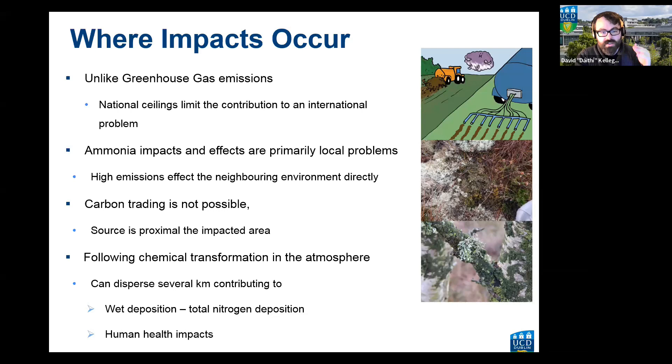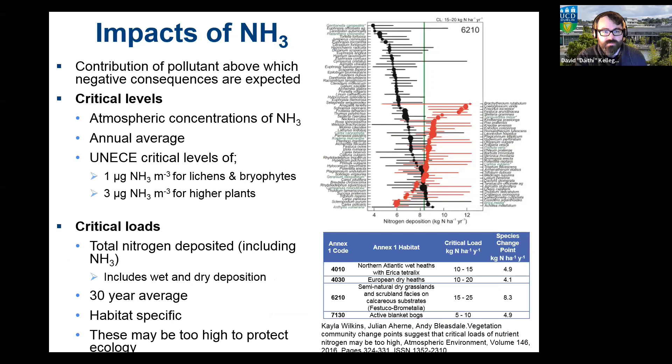To summarize: unlike greenhouse gases, ammonia is a problem locally, should be dealt with locally, and carbon trading is not a viable approach. Impacts on the ground ecologically are defined by two mechanisms: critical levels — a threshold concentration of ammonia gas in the air that will cause an impact — and critical loads — how much nitrogen is being deposited on the ground, causing impact primarily through eutrophication.